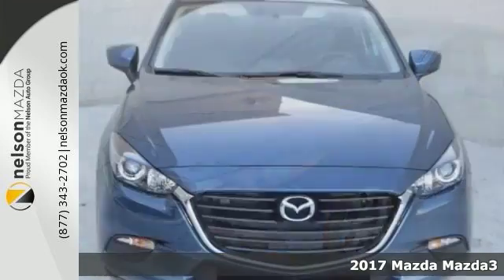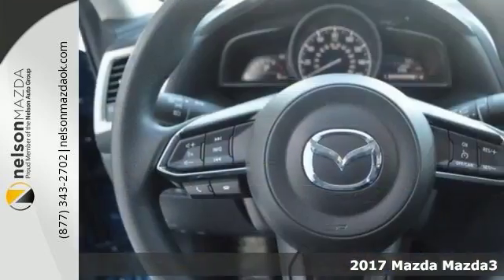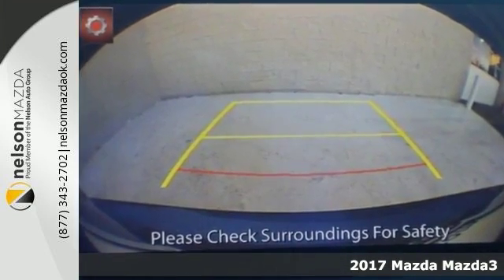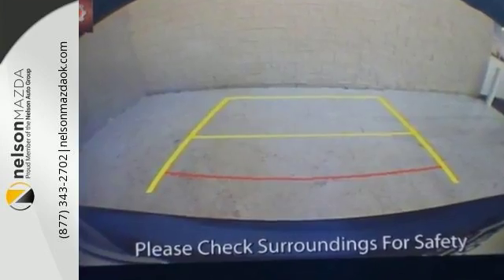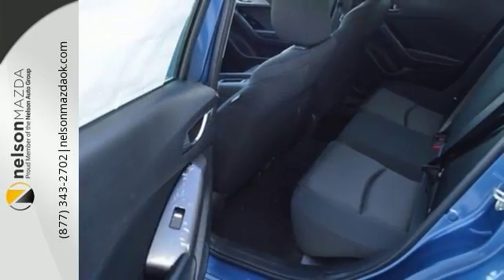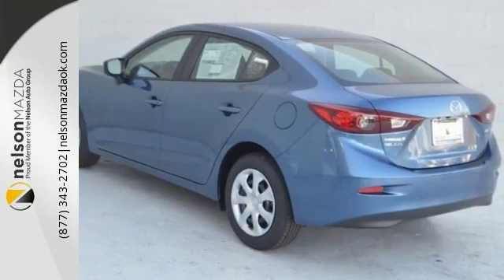Mazda engineers have been working hard to make sure you get the most bang for your buck, and this 2017 Mazda 3 Sport is the result. Not only will you get great fuel economy, you get some great features too — like a backup camera, electronic stability control, remote keyless entry, speed control and more.